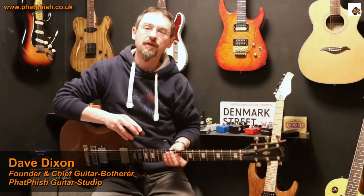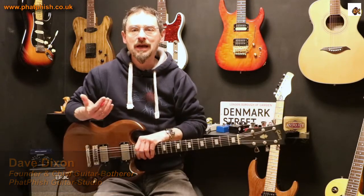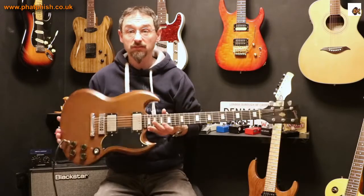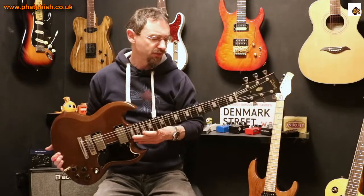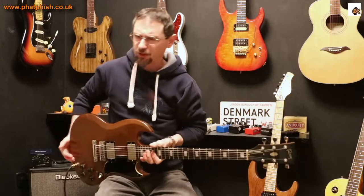Hello again and welcome back to the Fatfish Guitar Studio. I'm Dave and in this video I want to talk a little bit about vintage guitars. This is my 1974 Gibson SG Standard. A bit of a sobering thought that this is classed as a vintage guitar, and it was actually made during my own lifetime — it makes me feel a little bit old.